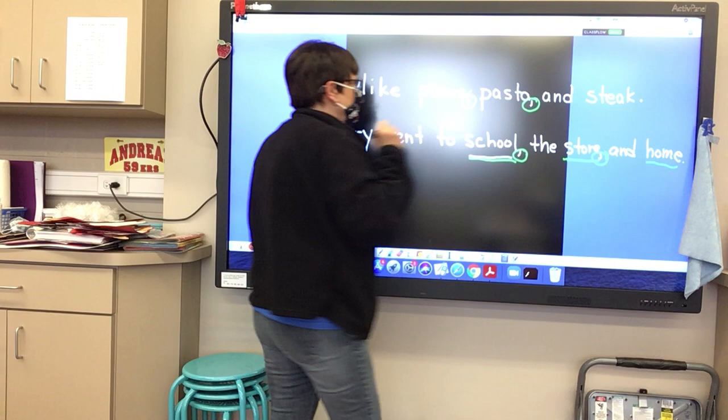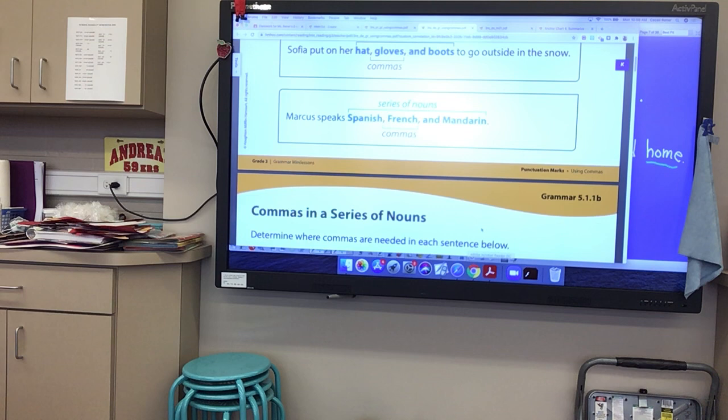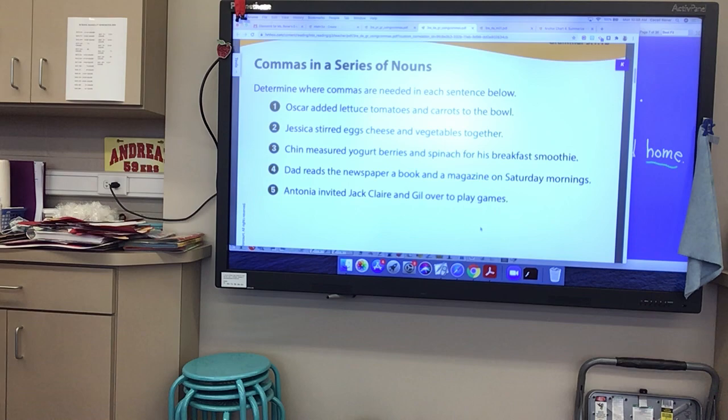Now what we're going to do is practice adding some commas. We're going to determine where commas are needed in the sentences below. So here I'm going to put the commas.